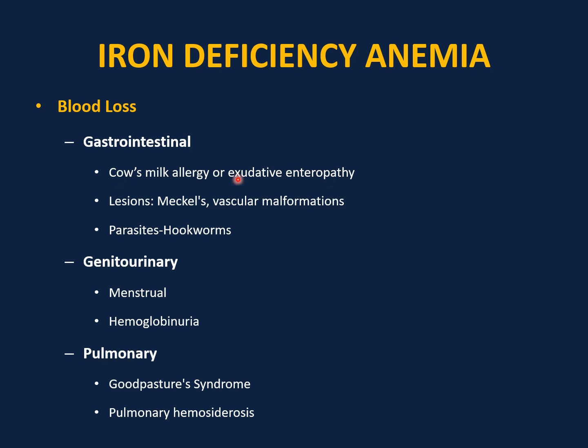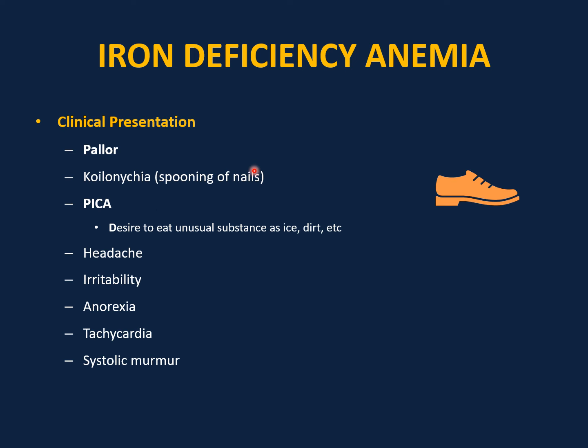Other causes include oxidative enteropathy as in Crohn's disease, Meckel's diverticulum, vascular malformation, parasites such as hookworms. Genitourinary causes include excessive menstrual bleeding as in von Willebrand disease, or hemoglobinuria as in paroxysmal nocturnal hemoglobinuria. Pulmonary hemosiderosis should be suspected in a child with a chronic cough and iron deficiency anemia. Clinical presentation includes pallor, koilonychia (spooning of the nails), pica (desire to eat unusual substances like ice or dirt), headache, irritability, anorexia, tachycardia, and systolic murmur.